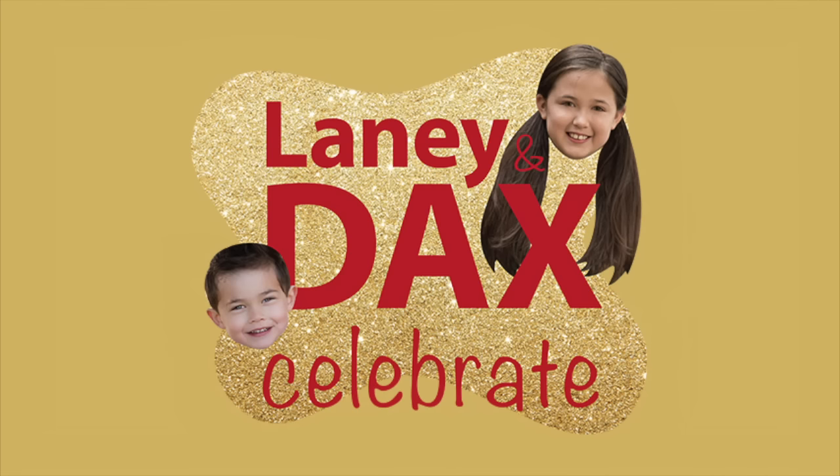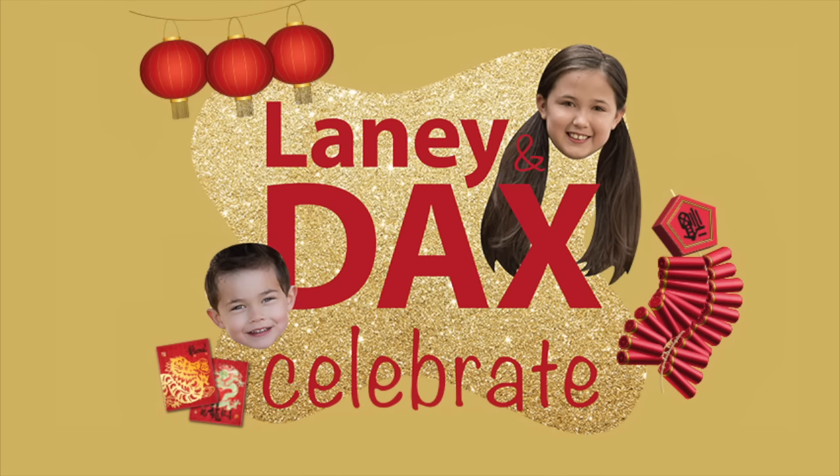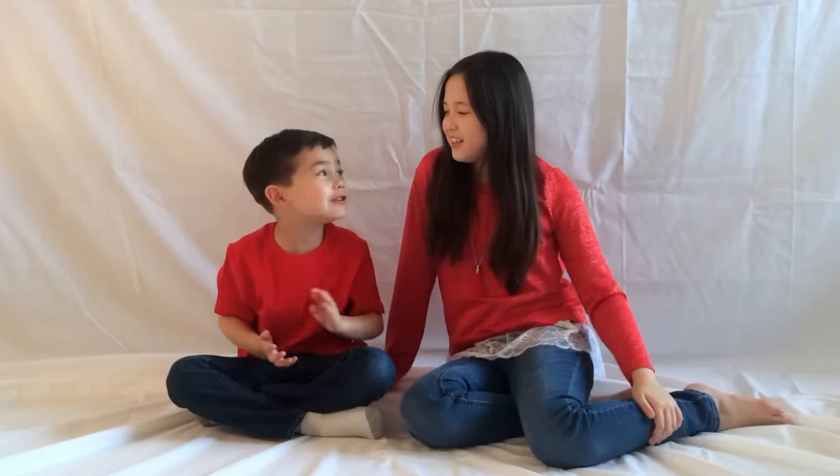Lainey and Dax celebrate Chinese New Year! Happy New Year! But New Year's is over — we're celebrating Chinese New Year.